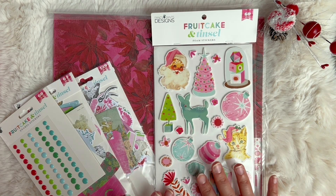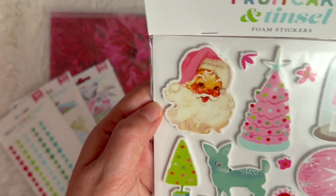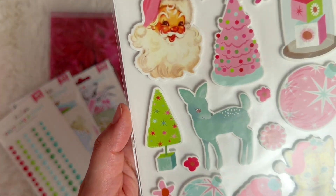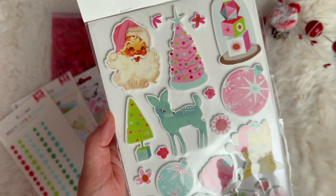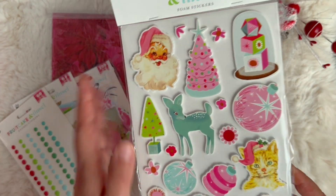I love a good Christmas collection and this one is so sick and cute. I love the vintage elements throughout. The colors are going to be primarily red, pink, green, and turquoise, which are so easy colors to work with.